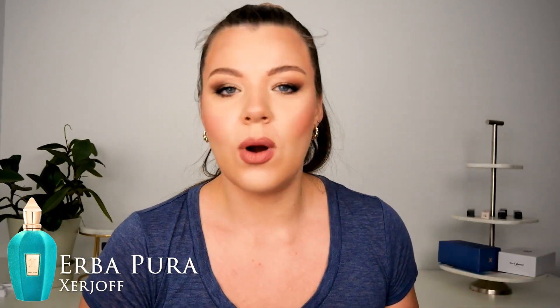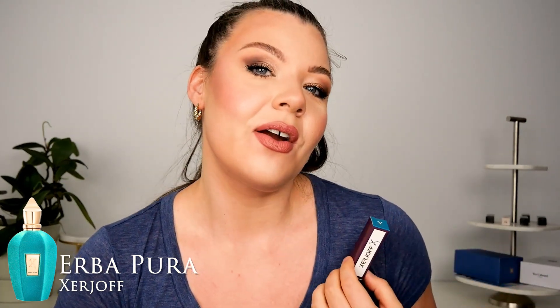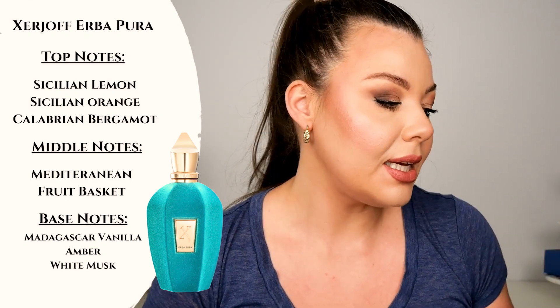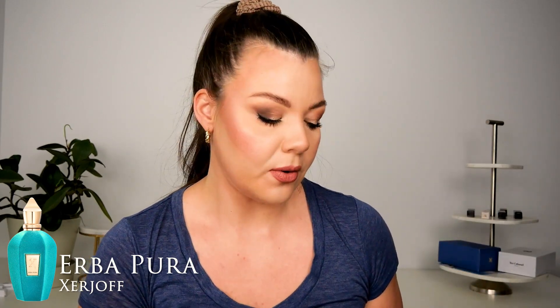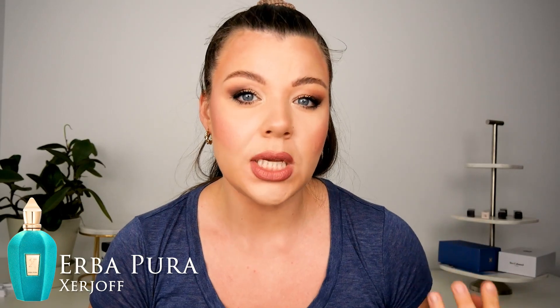The other fragrance I already have a full bottle of is Erba Pura by Zerjoff. This is a very widely known fragrance in the fragrance community. It is a very, very strong beast-mode, wide-projecting, long-lasting fruity musky fragrance — very fruity, a little bit sweet, very musky, very potent, quite unisex. It's a joy to wear, though definitely too strong for some people. Memo Marfa is a lot more natural smelling; Erba Pura is a bit more synthetic smelling but very potent. Great fragrance, definitely worth sampling if you like the idea of a very strong fruity musky scent.